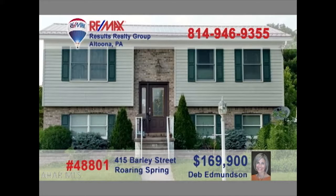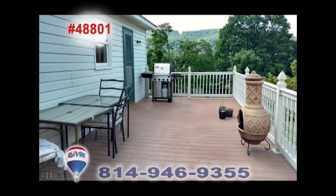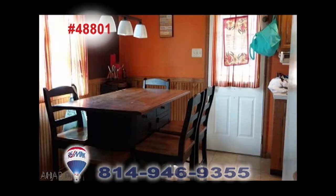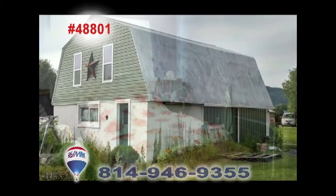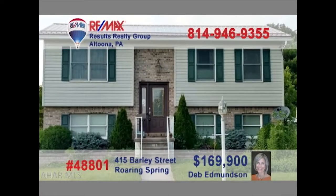Here's a fantastic Roaring Spring home presented by real estate professional Deb Edmondson. You're sure to enjoy this manicured backyard from the comfort of this open-air deck. The kitchen offers a great workspace, ceramic tile floors, and a comfy dining area. This oversized two-car garage is perfect for parking or other projects. The three bedrooms are restful and roomy. So much more to see — contact Deb to schedule a tour.